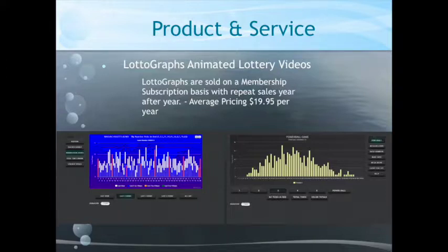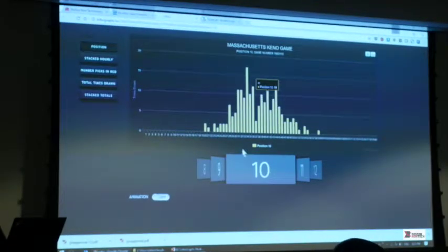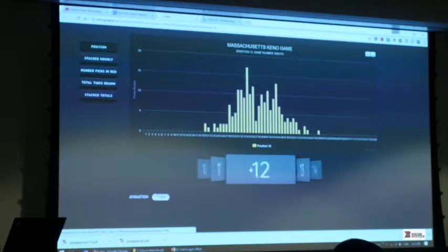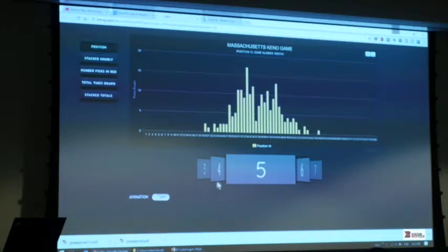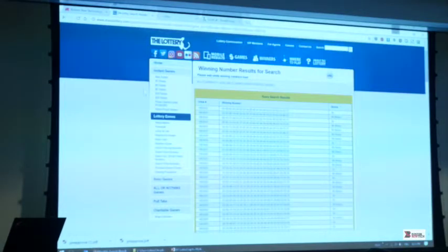So let's do a short demo. The name of the product is called Lottograph Lottery Videos. You see here a carousel and numbers. In the Kino game they pick 20 numbers — here are the 20 numbers in this carousel out of 80 numbers every 4 minutes. I've developed this database engine that runs every 60 seconds. Let's take a look at the latest number — I'll just refresh the screen. These are the latest numbers drawn in the Kino game.